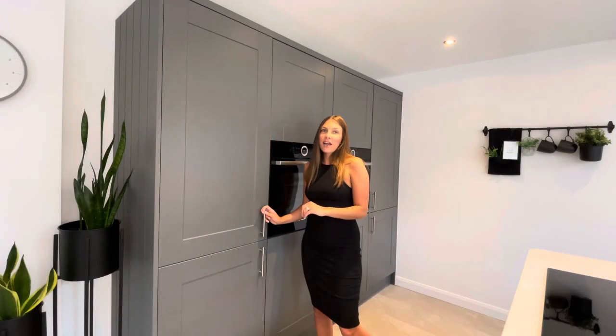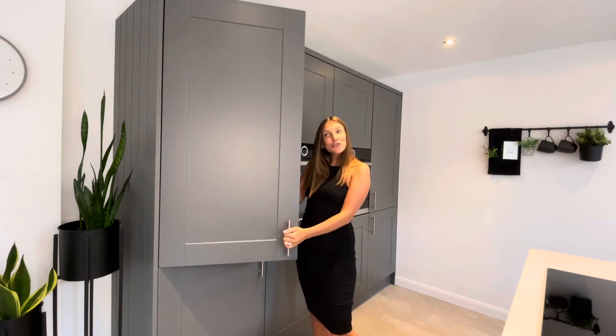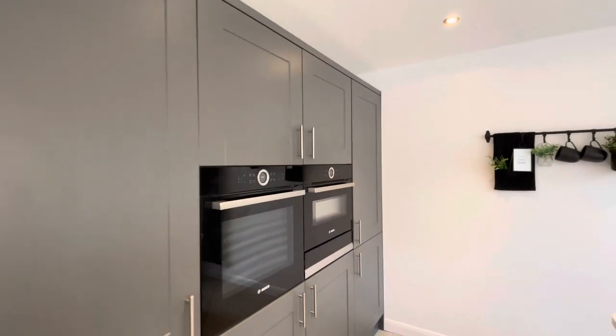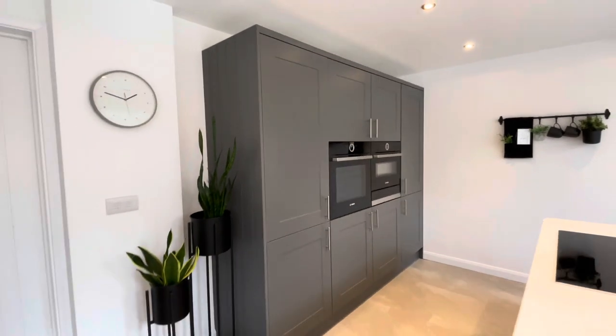Then the order's placed and you end up with your dream kitchen, which we have now. The process could not be simpler — I would definitely recommend Wren. The build quality is second to none; it's really good and the materials they use are fantastic. I'm just going to knock on the door so you can hear how good the quality is. We absolutely adore our kitchen.